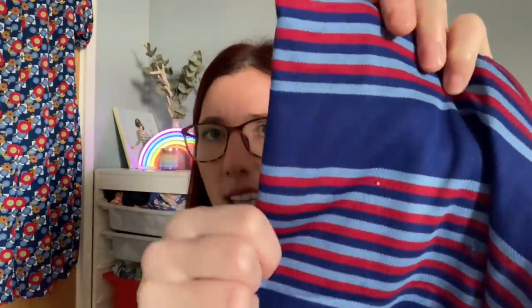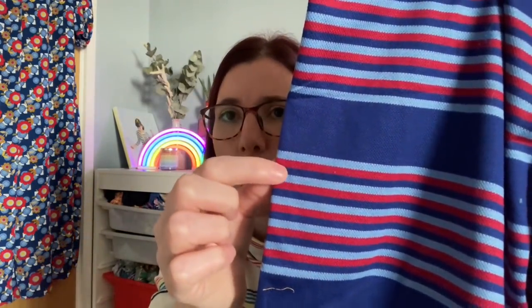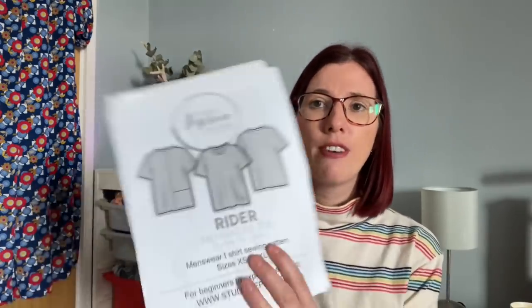My husband has enjoyed going through my fabric stash and chosen this jersey fabric from The New Craft House - it's got a bit of texture to it, navy background with a light blue stripe and a red stripe. I think that's going to look really lovely as a t-shirt for him. I'm going to go for the straightforward version with no pocket at the back. They look like quite straightforward makes, should take just a couple of hours on a Saturday.